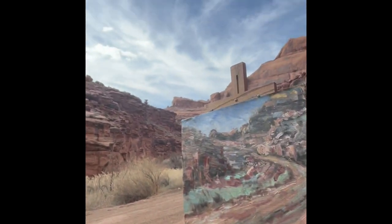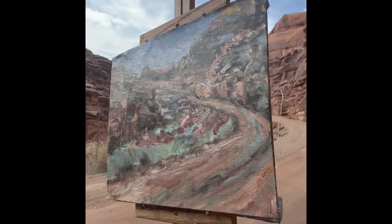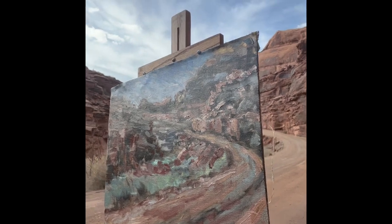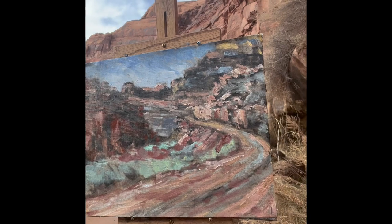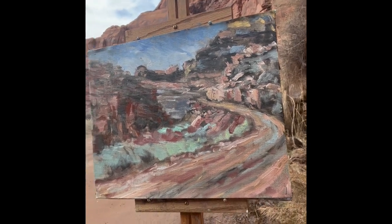Hi friends! I've just been working for about 45 minutes or so and I want to show you what I've done so far. I mostly just worked on the block-in — let me get it close so you can see it. You can see the road, you can see the sky. So now I have to move to my flats again, and I'll use a couple of rounds too.